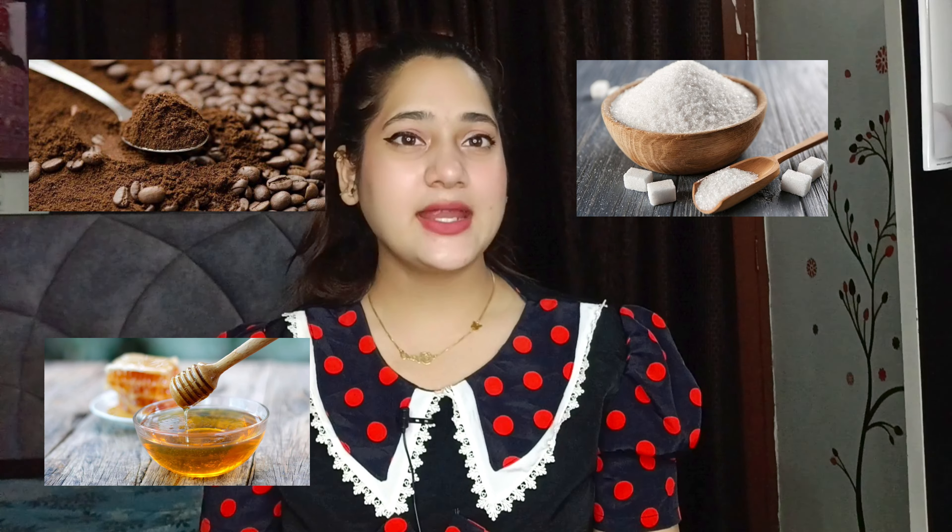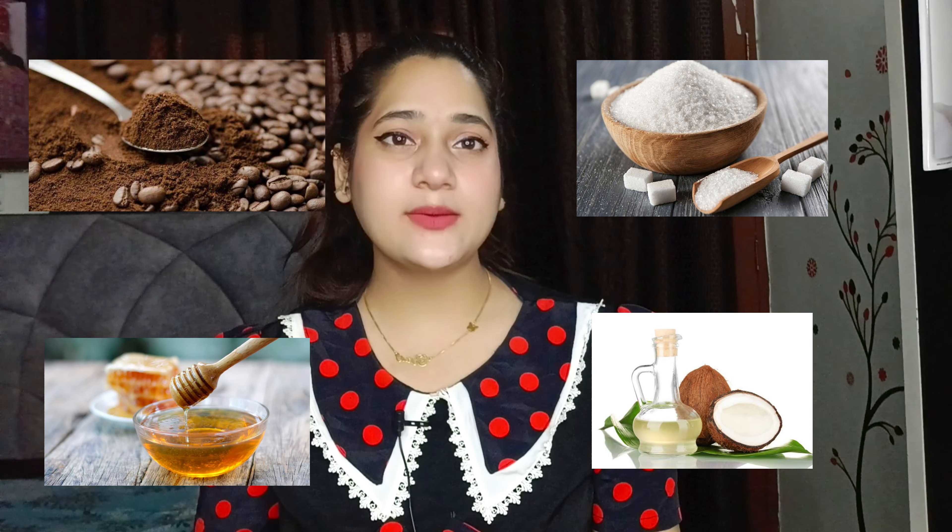sugar, honey, and coconut oil. In sabko ache se mix karne ke baad aapko ise apni body par scrub kar lena hai. And trust me, iske results exactly waise hi honge jaise aapke market se laaye hue scrub ke hote hain.